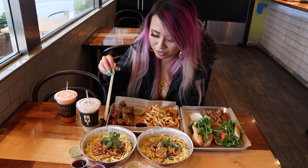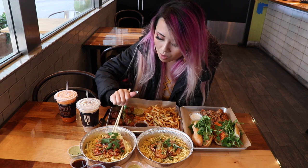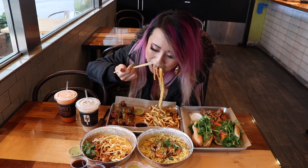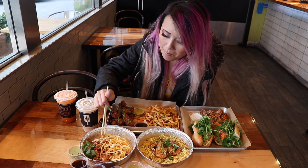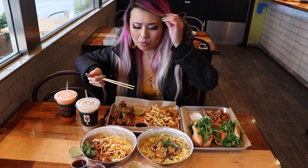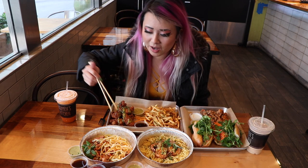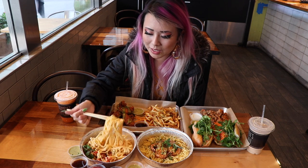All right, ready? Let's try some of these noodles. Let's do the crawfish noodle. Oh, the sausages are good. Mmm. Wow, that one is spicy. So it's definitely got a strong seafood flavor. That sauce is really good. It's like a spicy alfredo sauce.